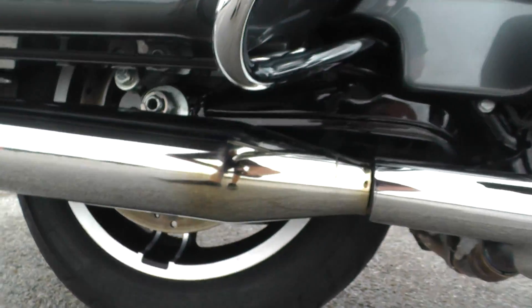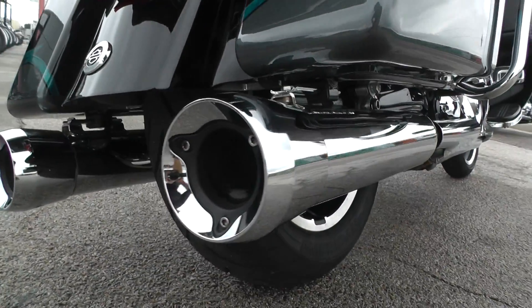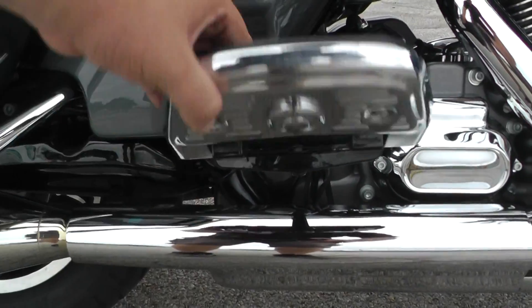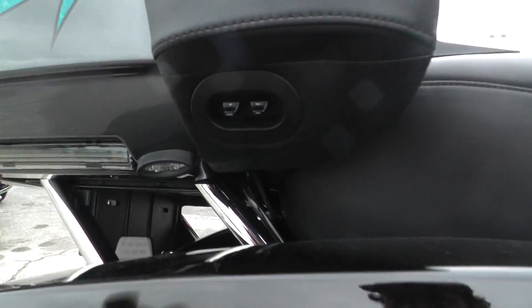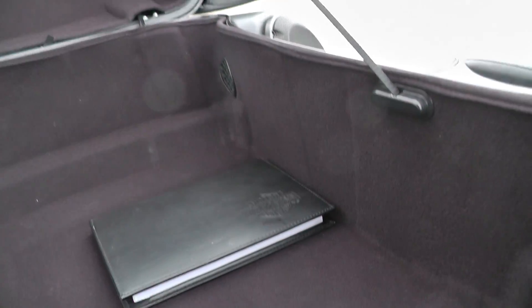It's got some upgraded mufflers — not sure what brand they are, but they've got some pretty unique looking tips on them and man, do they sound good. You also got some Willie G passenger floorboards right there. Looks like you got all your rear speaker controls. Big touring pack with a nice luggage rack on top — good storage area on this bike.